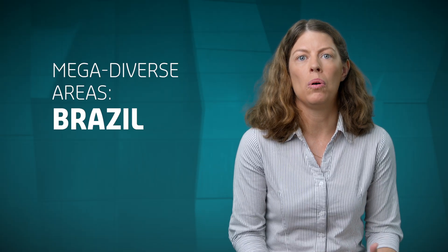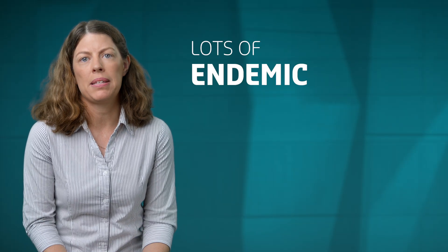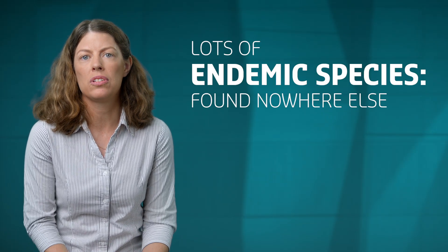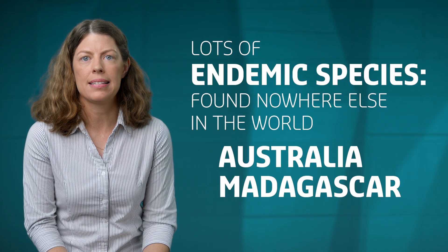Biodiversity hotspots have been broadened to include any areas that have lots and lots of different species — mega diverse areas such as Brazil, Colombia, or Indonesia — but they've also been used to describe areas that have lots of endemic species, found nowhere else in the world, that can also be under threat. These include areas like Australia and Madagascar.